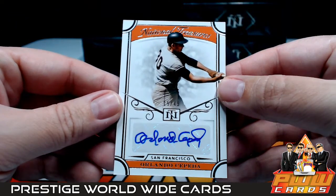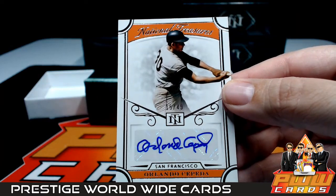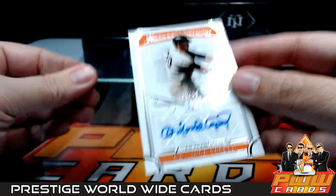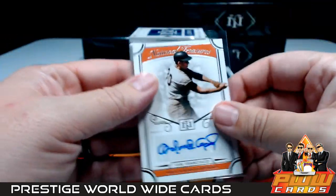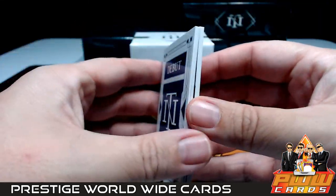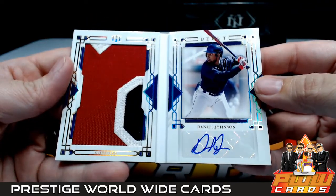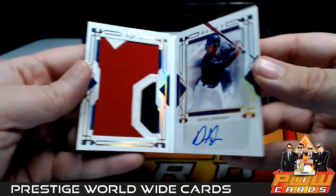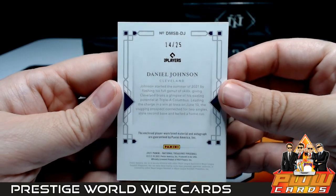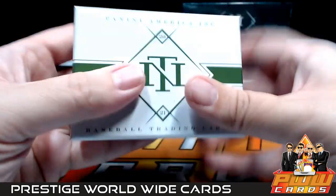After that, Orlando Cepeda for the Giants — 15 out of 49 — going to James S. Congratulations, James! Then we have a rookie debut of Daniel Johnson for Cleveland — a nice three-color jumbo relic with the auto, 14 out of 25 — going out to Cleveland and Josh S. Congrats! Great first box, a great way to start things off.